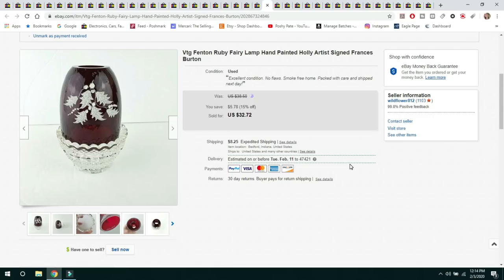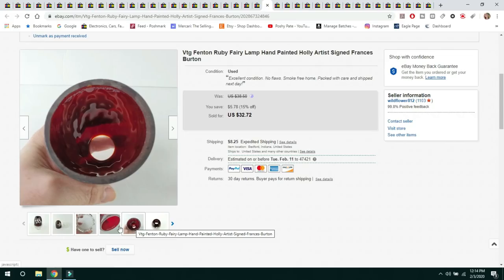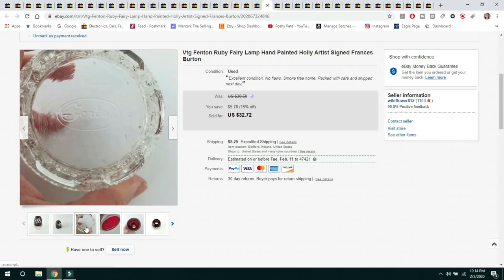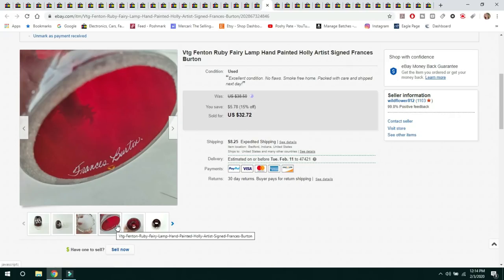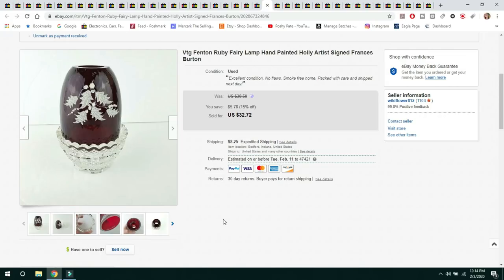The next item is a vintage Fenton Ruby Fairy Lamp — hand-painted and artist signed by Francis Burton on the inside, with the Fenton mark on the bottom. I kept it for a while but then decided I didn't need it. Listed and sold it for $32.72 on a 15% off sale, and the buyer paid $8.25 shipping.